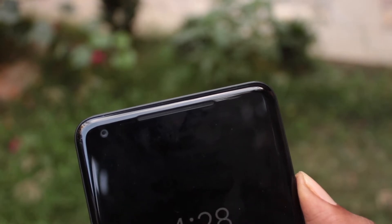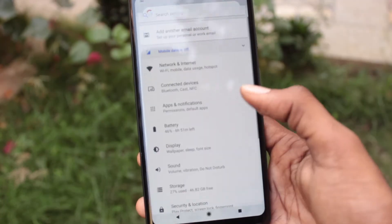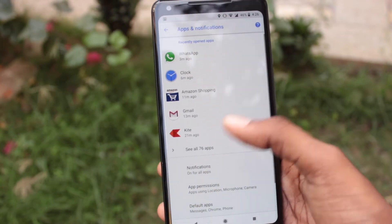Though the Pixel 2 comes with an active display, it still has an old-fashioned LED light for notifications. To turn it on, go to Settings, then Notifications, and turn on the Blink Light option.